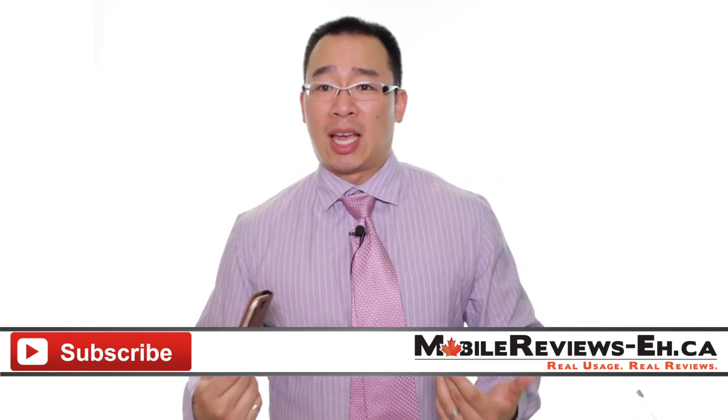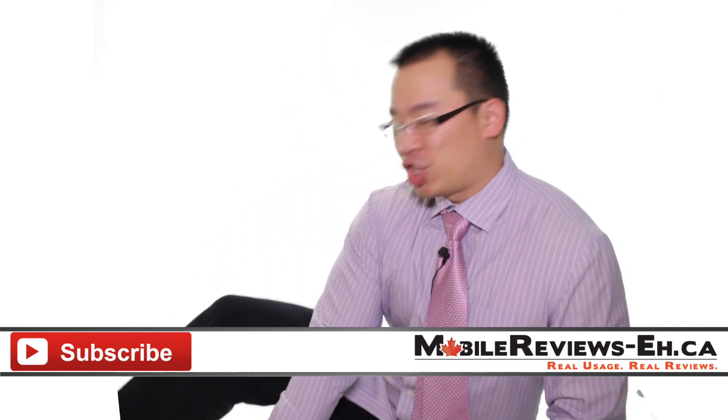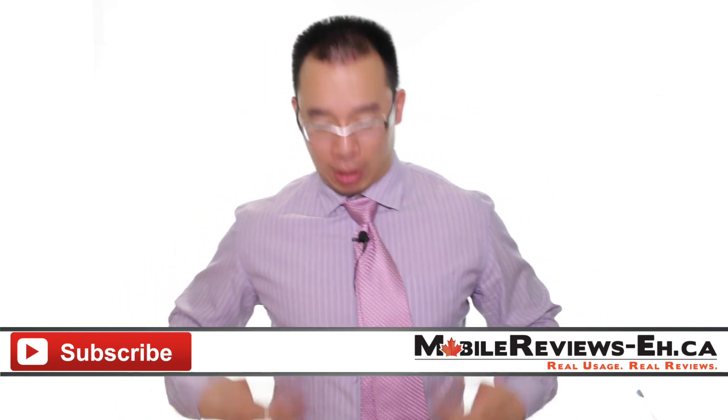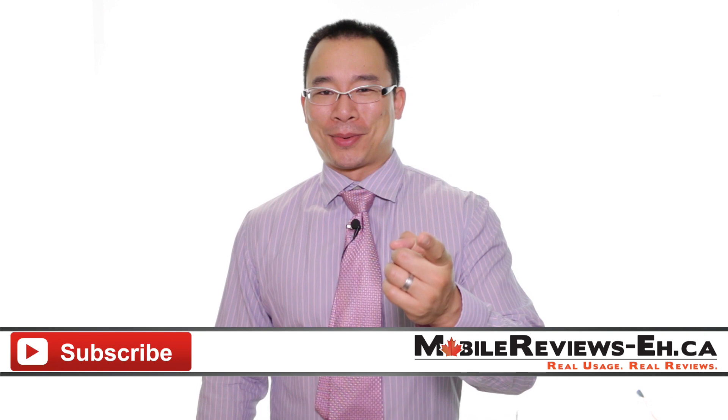I am wearing a shirt and a tie — it's a pink shirt and a pink tie — but one of the things you don't realize is that I'm wearing grungy gym pants underneath it all. You can't see the bottom part of my torso, so I'll wear anything I want. Thanks for watching.